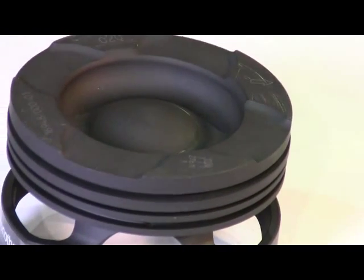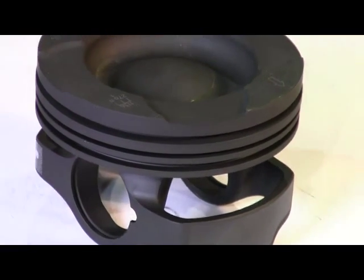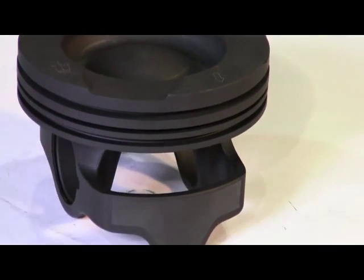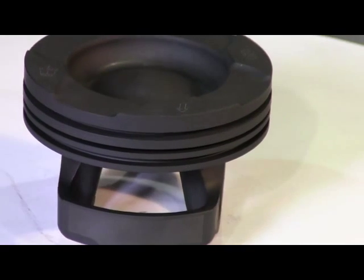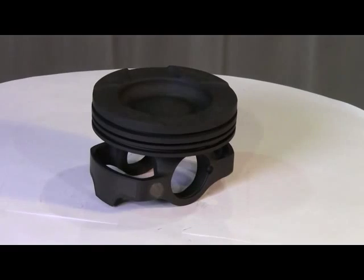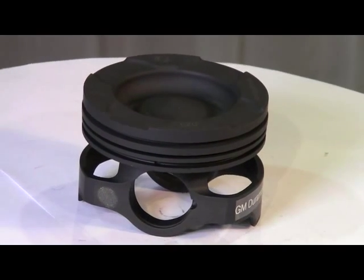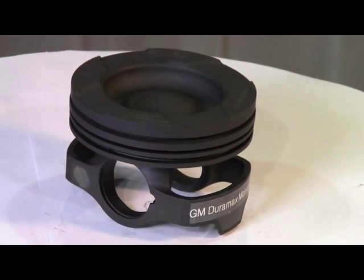Mall Motorsports' Chromoly Monotherm Piston for the GM Duramax LB7, LLY, LBZ, and LMM engines offers unmatched strength and durability, designed to withstand 2,500 horsepower or a million towing miles. The Monotherm Piston is revolutionizing the diesel race and performance market.